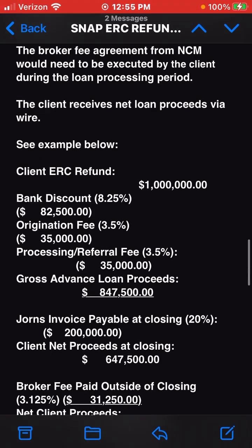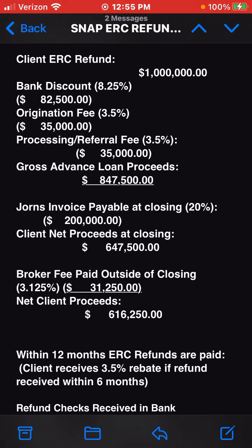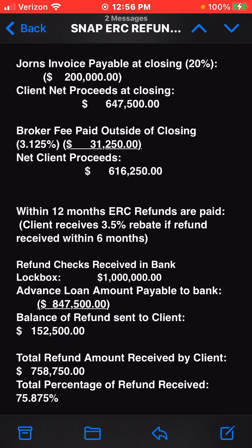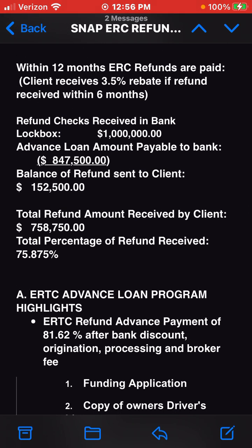See example below: Client ERC refund — $1,000,000. Bank discount 8.25%: $82,500. Origination fee 3.5%: $35,000. Processing/referral fee 3.5%: $35,000. Gross advance loan proceeds: $847,500. Jorns invoice payable at closing 20%: $200,000. Client net proceeds at closing: $647,500. Broker fee paid outside of closing 3.125%: $31,250. Net client proceeds: $616,250. Within 12 months, ERC refunds are paid. Client receives a 3.5% rebate if refund received within six months. Refund checks received in bank lockbox: $1,000,000. Advance loan amount payable to bank: $847,500. Balance of refund sent to client: $152,500. Total refund amount received by client: $768,750. Total percentage of refund received: 76.875%.